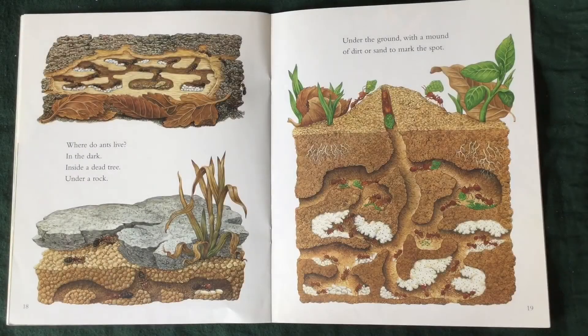Where do ants live? In the dark. Inside a dead tree. Under a rock. Under the ground. With a mound of dirt or sand to mark the spot.